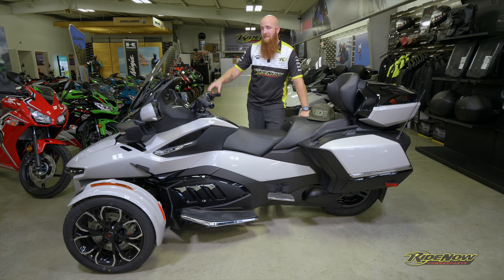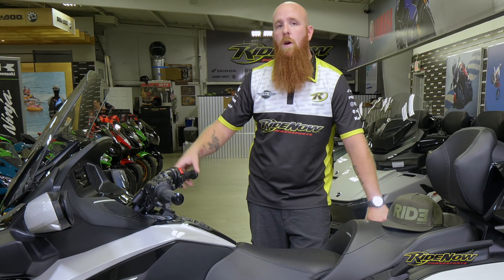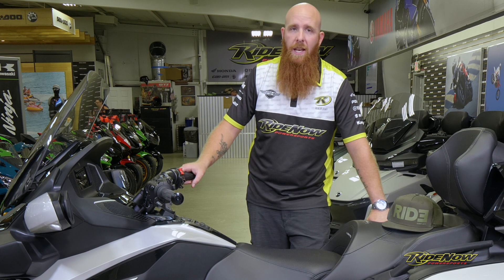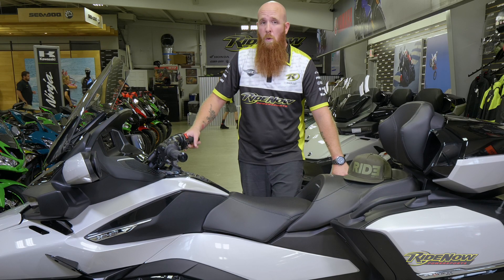One of the first things I want to tell you about is the fully adjustable windscreen. Every time you shut the machine off, it is going to go into a stowed position, which is great because when you go to park into the garage or anything like that, if you do have anything hanging over, it's not going to get caught. When you turn it back on, it's going to go back into the last position that you actually had it in, so you don't have to do any adjusting unless you want to.